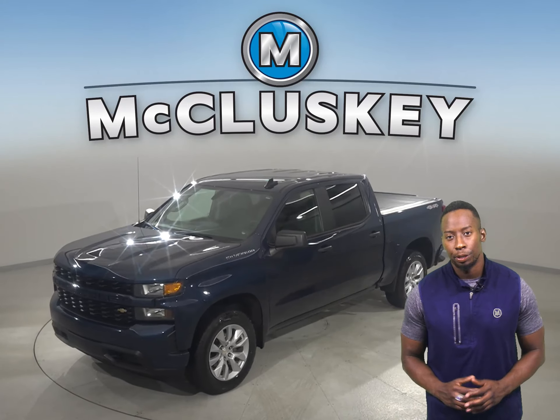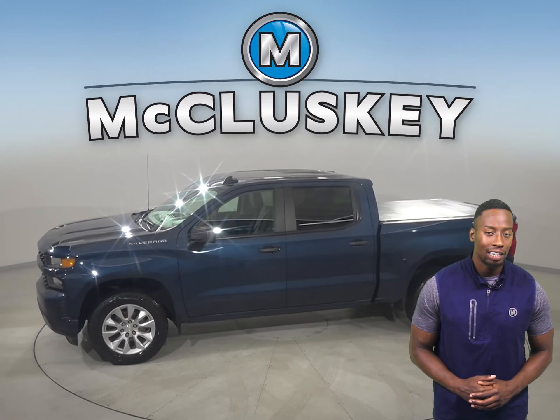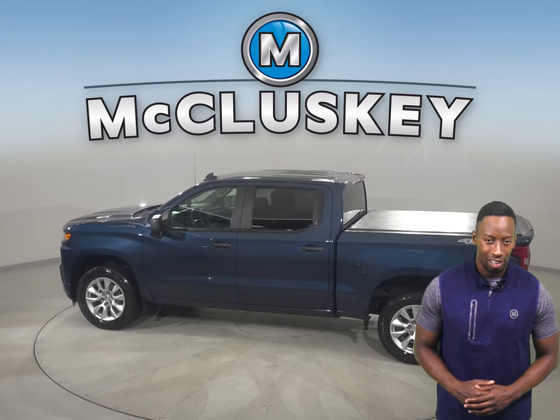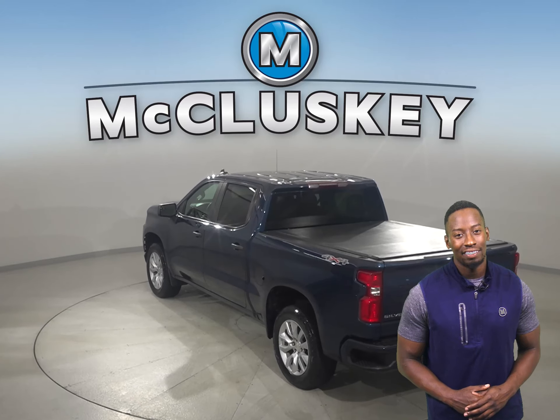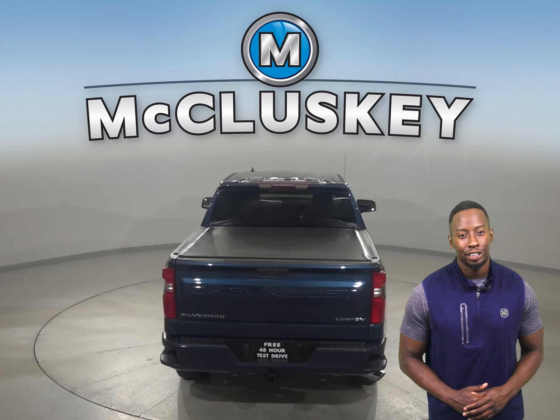If you're on a hunt for a tricked-out truck to be your next daily driver, then take a look at this 2019 Chevrolet Silverado 1500. There's four-wheel drive, ABS brakes, and traction control for added safety. You'll even have access to OnStar and a backup camera that'll make parking and reversing a breeze.